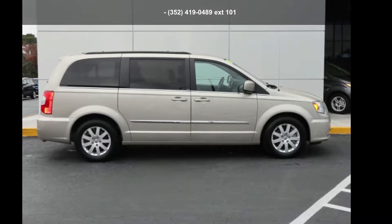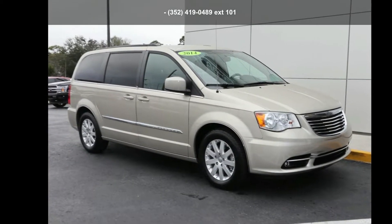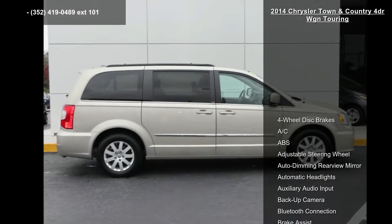Presenting the Chrysler 2014 Town & Country 4-door WGN Touring. If you are looking for a first-rate auto, this one could be yours today.